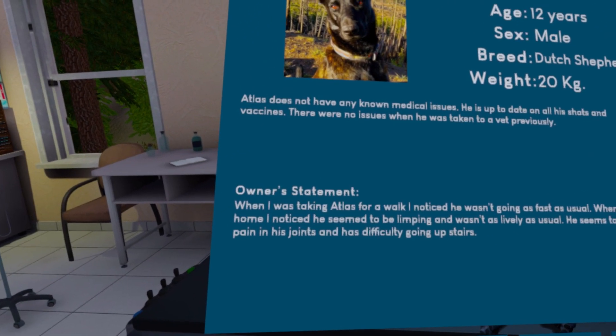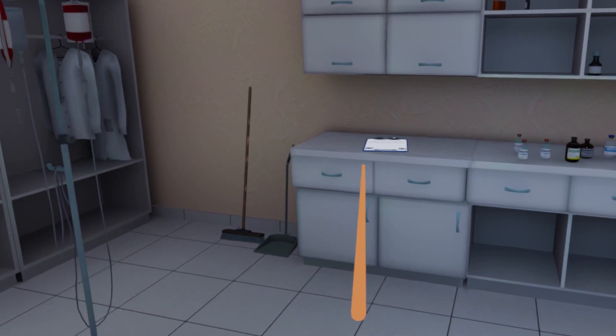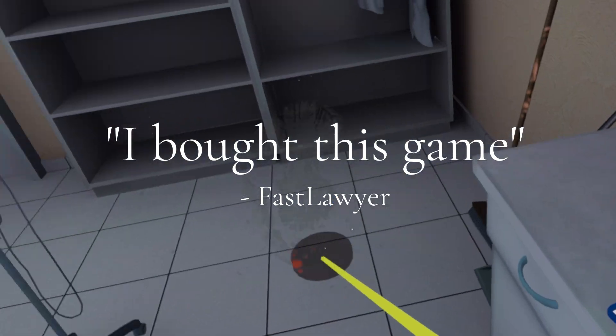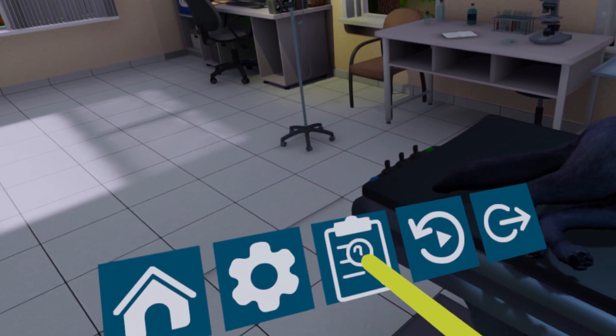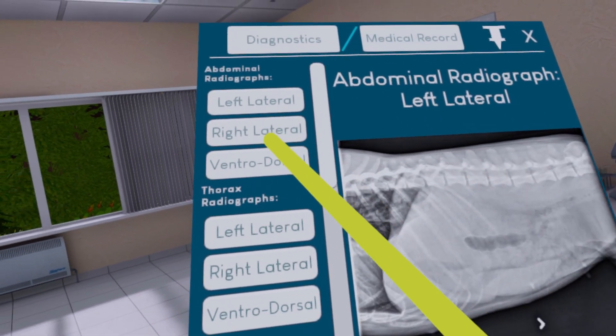Vet VR released March 6, 2023 on the Steam store in early access. It normally retails for $20 — I bought it on a Steam sale, I believe it was 20% off. I tested this game on the Meta Quest 2 using a link cable. I completed all the scenarios in a little under two hours, though I did not do the exam.